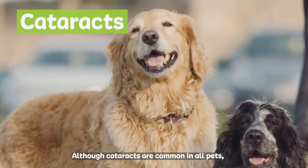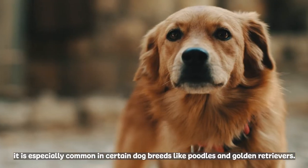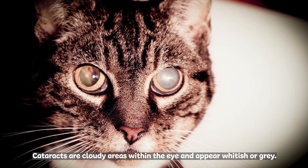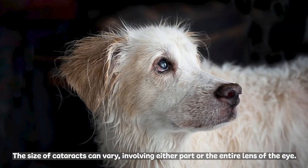Although cataracts are common in all pets, it is especially common in certain dog breeds like poodles and golden retrievers. Cataracts are cloudy areas within the eye and appear whitish or gray. The size of cataracts can vary, involving either part or the entire lens of the eye.